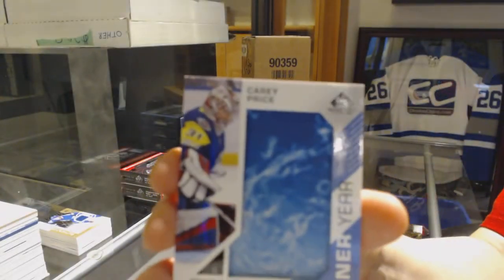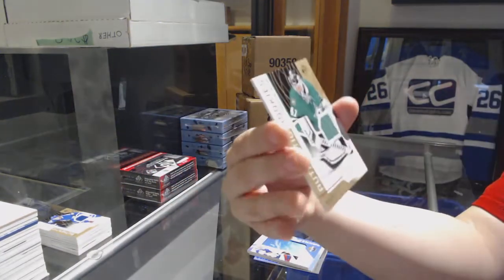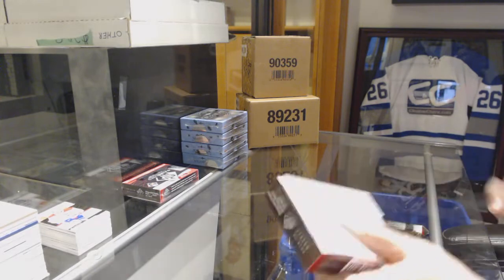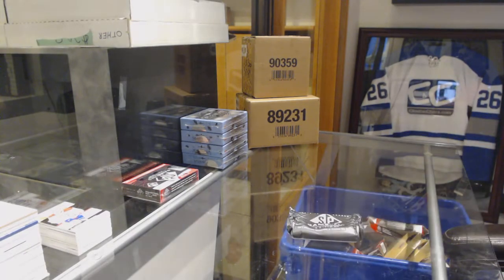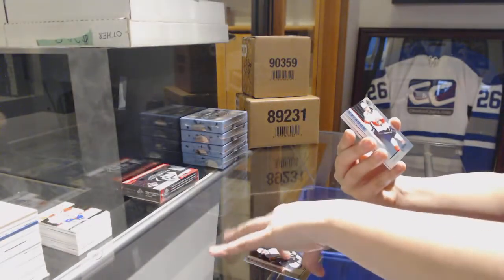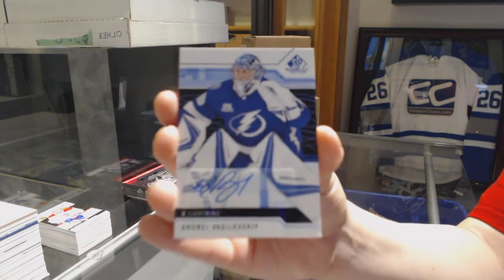We've got a banner here for the Montreal Canadiens, Carey Price. Base jersey of Max Domi for the Montreal Canadiens, and number to 499, Landon Boeser for the Dallas Stars. Number to 293, Juso Riikola for the Pittsburgh Penguins. Number to 293, Jacob MacDonald for the Florida Panthers. We've got a base blue auto for the Tampa Bay Lightning, Andrei Vasilevsky.